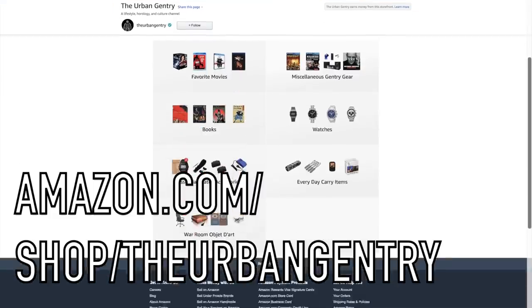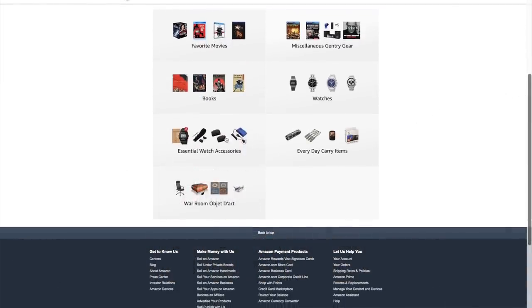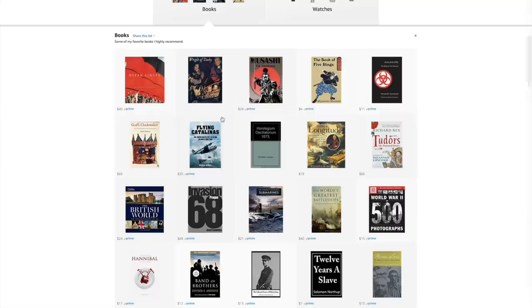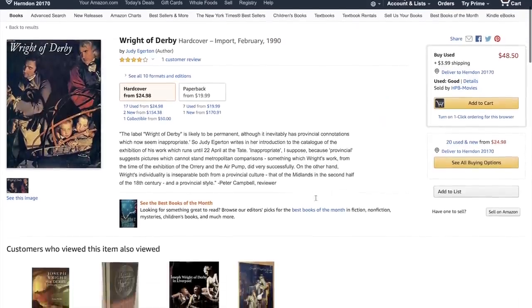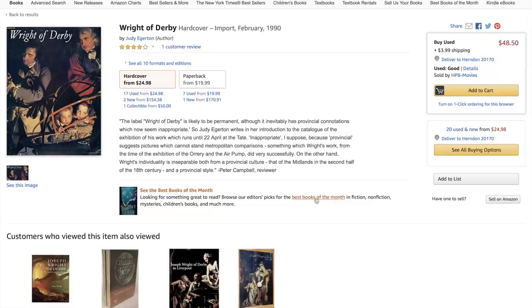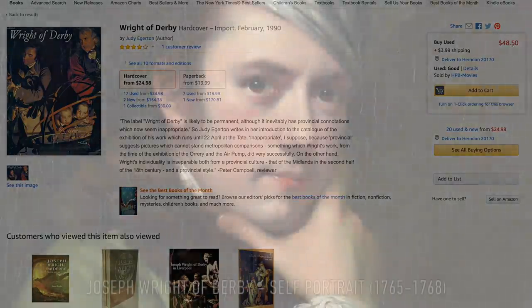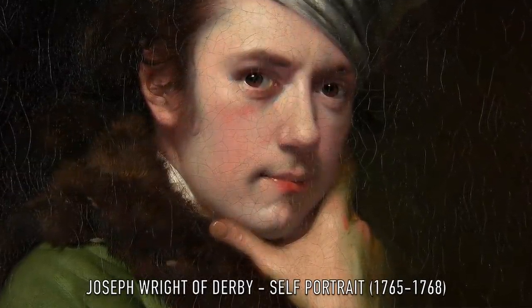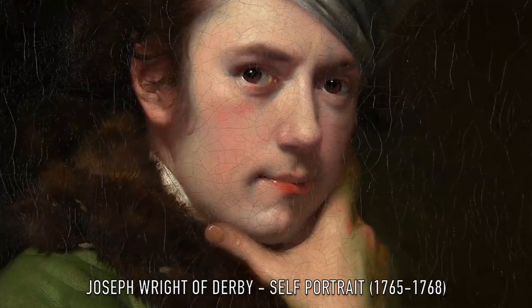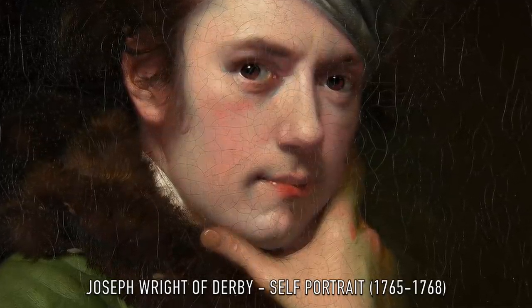The book featured unfortunately is no longer in print; however, you can find it used occasionally on my Amazon store, which is linked in the description. It truly is worth every penny and is possibly one of the best books on Wright. Anyway, that's it for today — thank you so much for watching.